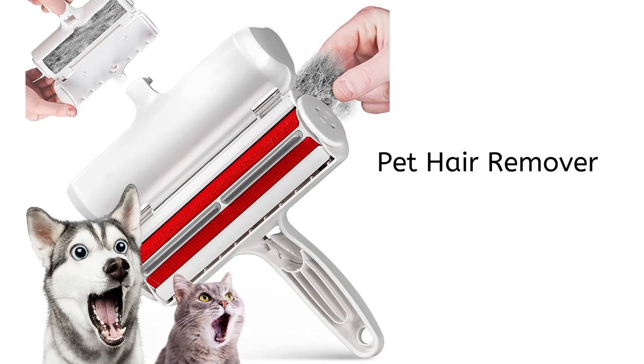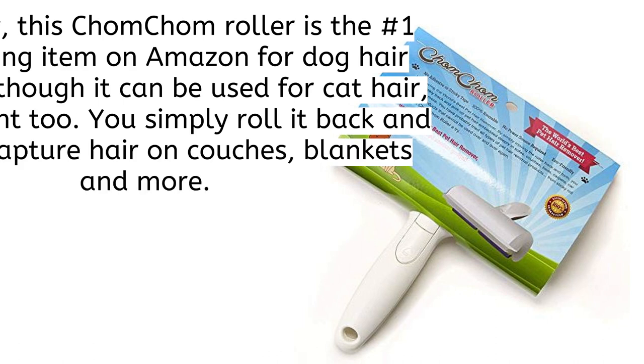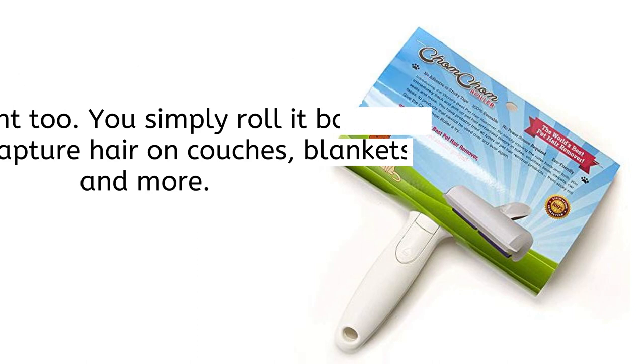It is time for our little friends. Here is the pet hair remover. Right now, this Chom Chom Roller is the number one best-selling item on Amazon for dog hair removers, though it can be used for cat hair, dust, and lint too. You simply roll it back and forth to capture hair on couches, blankets, and more.